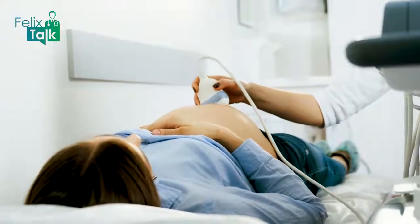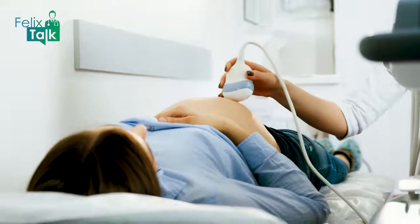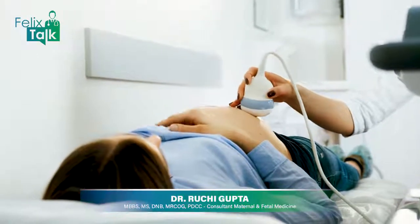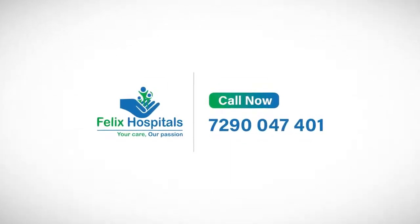Now let's talk about first trimester screening, which is done in the first 3 months. There are two parts: ultrasound scan and blood test. In the ultrasound, we see how the placenta is connected, its position, and whether basic things are correct. From the blood test, we look for chromosomal syndromes or genetic problems to identify the high risk group. Based on all these things, we can decide what is high risk pregnancy care and what is low risk pregnancy care.